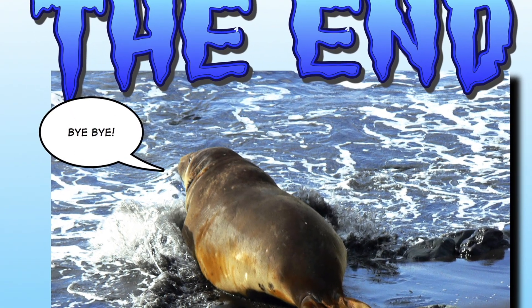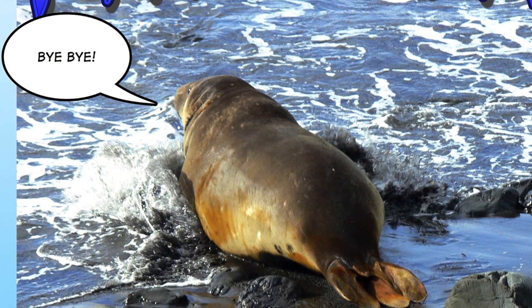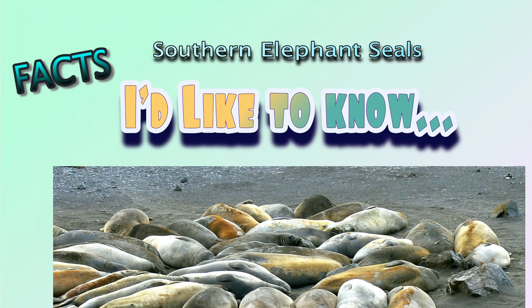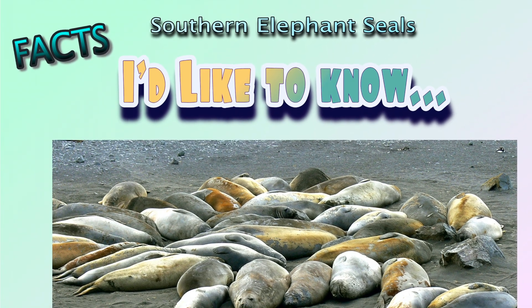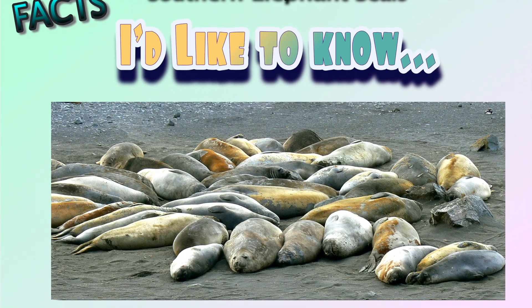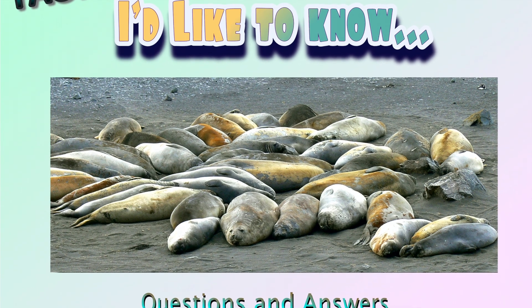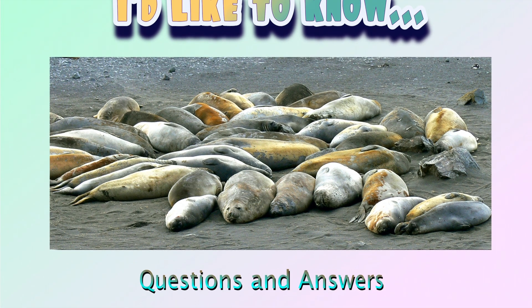Bye-bye. This is the end of our story. I hope you enjoyed it. That was part one of my book about southern elephant seals. Part two deals with facts, and it's called 'I'd Like to Know.' This next section poses the questions that most people ask, and then answers them in fun ways. Try these next couple of pages and see what you think.